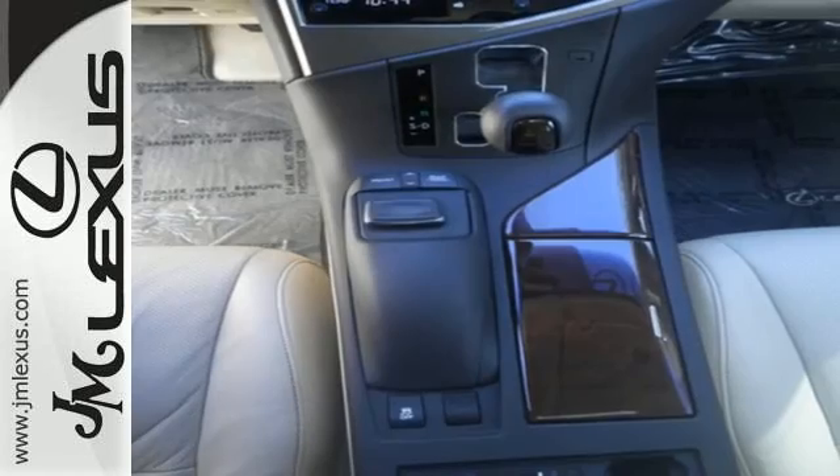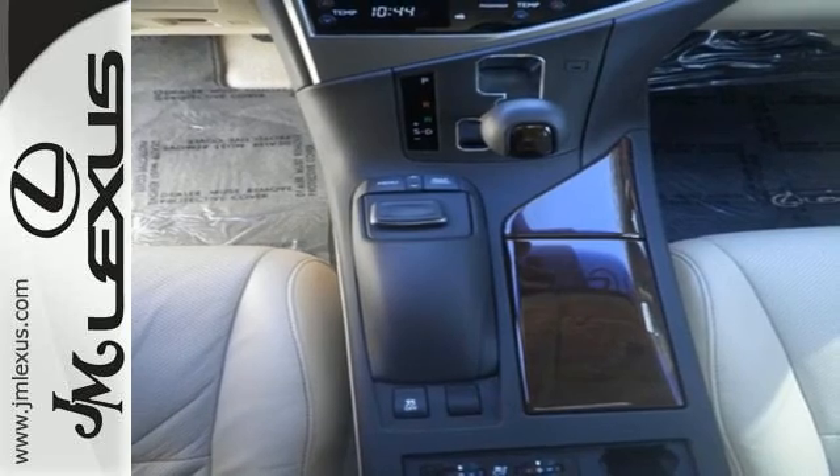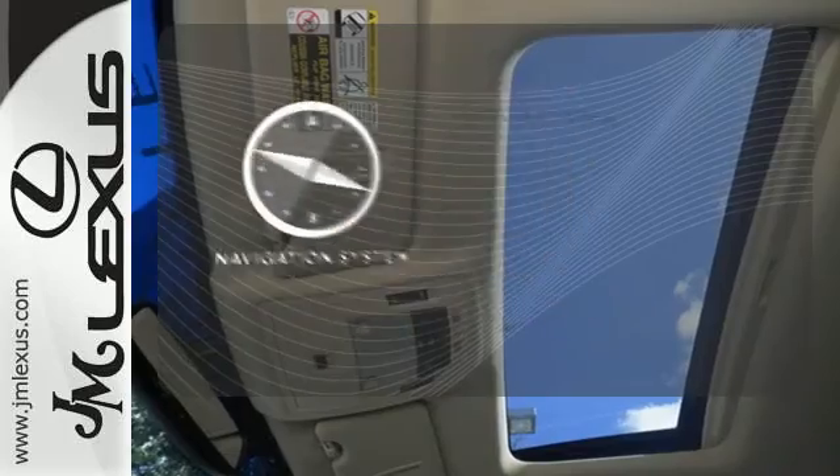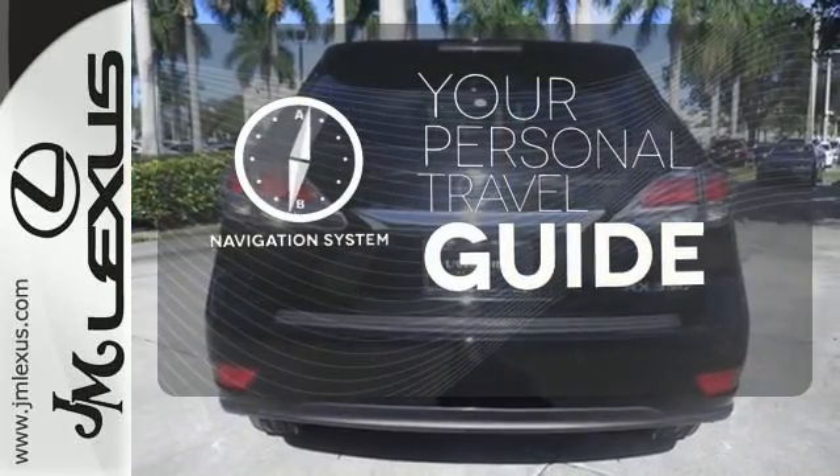The interior is designed to impress with a premium sound system, leather upholstery, and smart technology like HomeLink and Bluetooth. It comes with a navigation system to easily guide you to your destination.